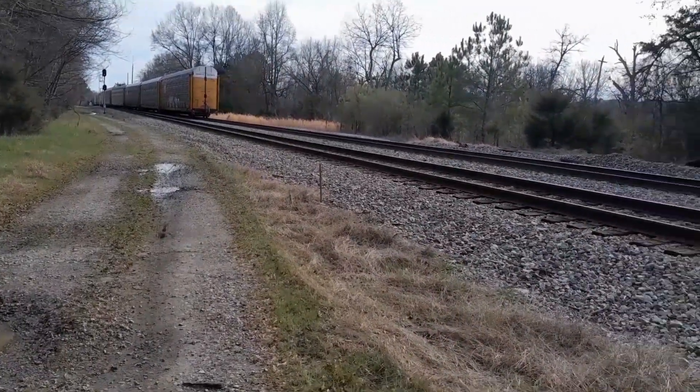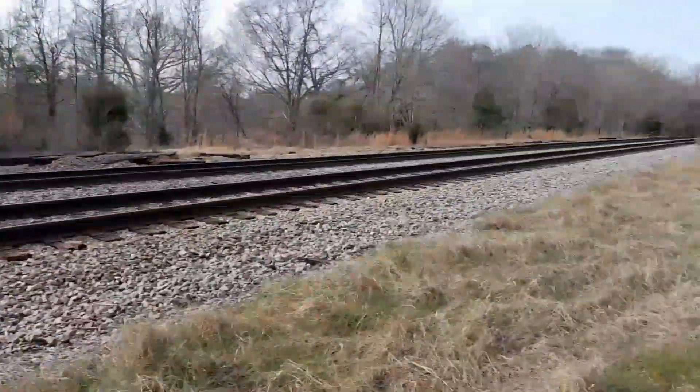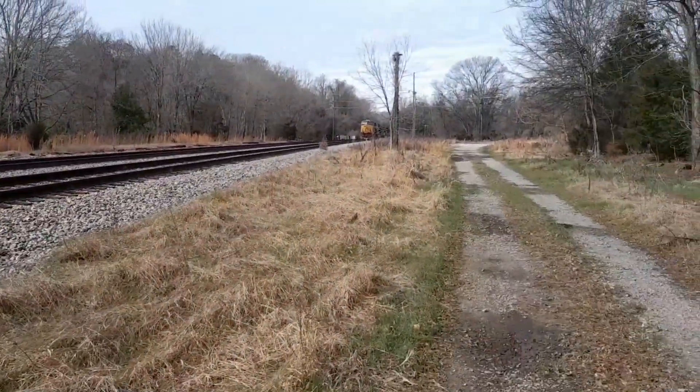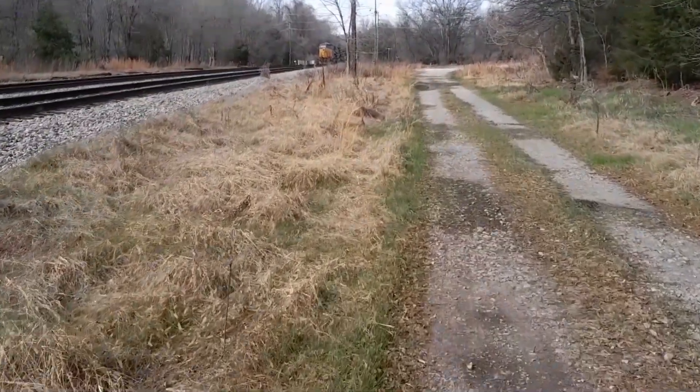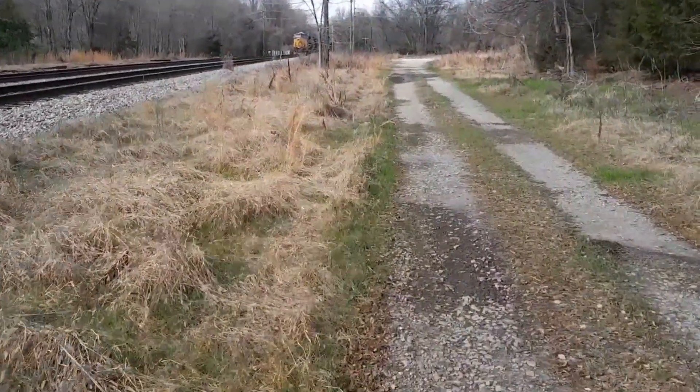All right, I hope y'all enjoyed that. Now I'm going to walk down there and see what this one is. All right, thank you. I'm going to shut it off for now until I get down there.